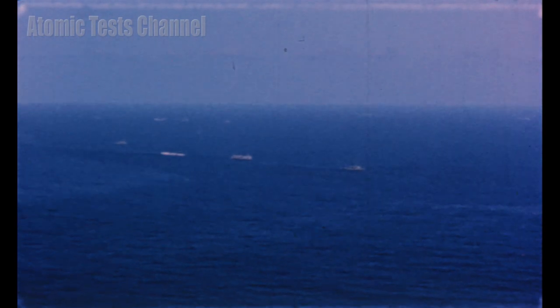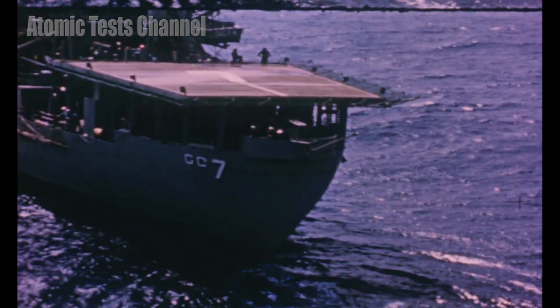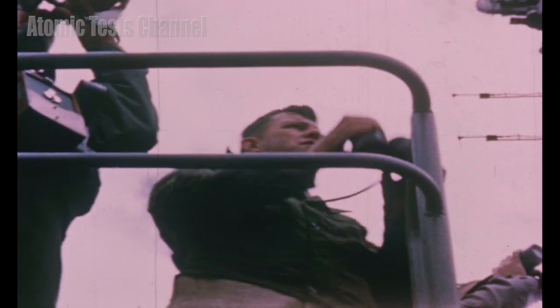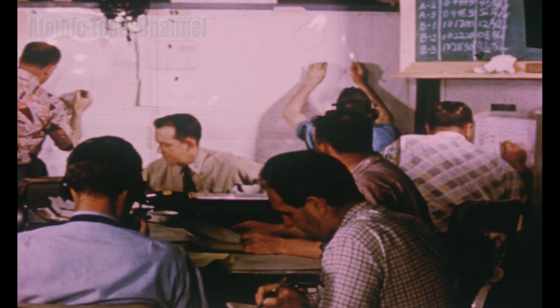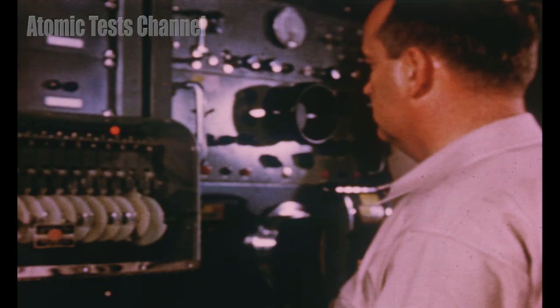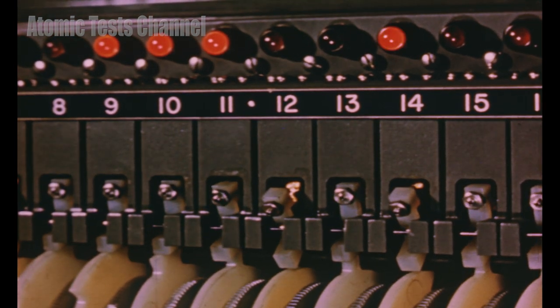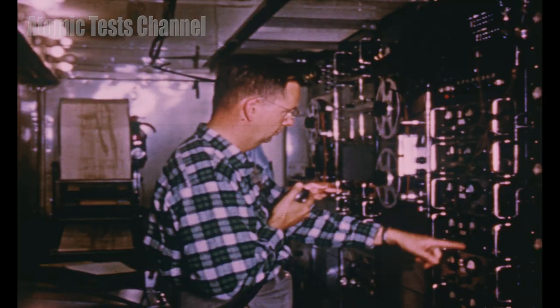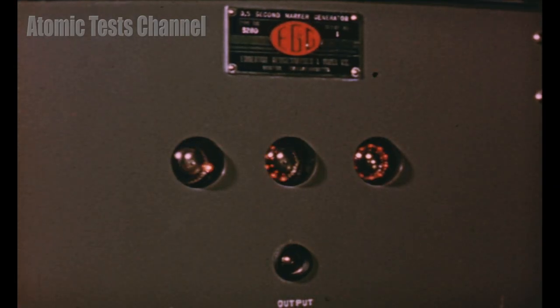30 seconds to zero time. 25 seconds to zero time. 20 seconds to zero time. 15 seconds to zero time. 10, 9, 8, 7, 6, 5, 4, 3, 2, 1.